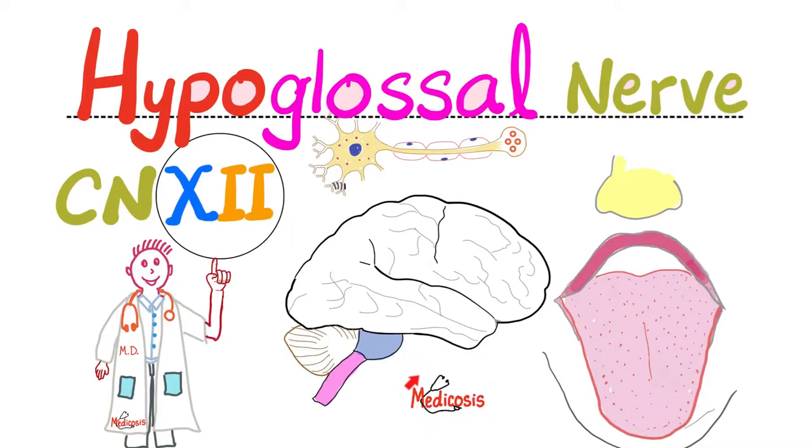Hello, wonderful people. It's Medicosis Perfectioneros, where medicine makes perfect sense. Welcome back to my neuroanatomy playlist.